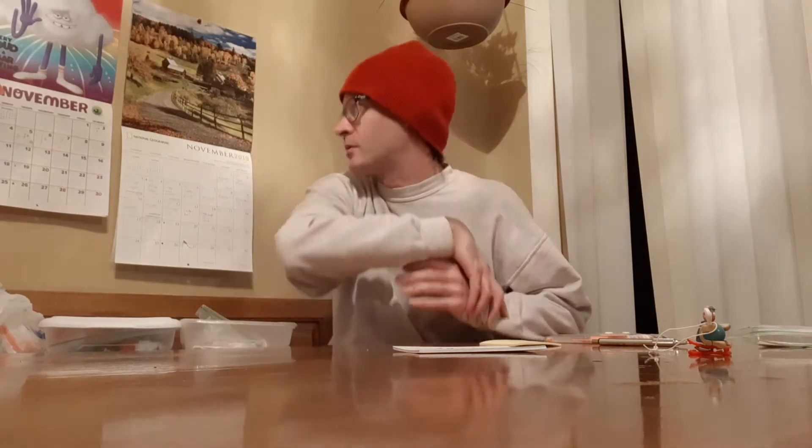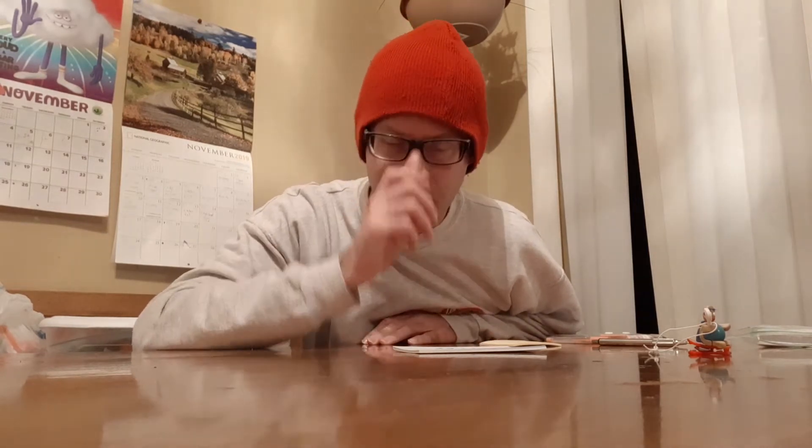Hello everyone and welcome back to Kinder Egg 365. Today is day number 319. Today's video goes out to Michael — he wanted to know how to get a complete eight set. He's trying to find the last of the Kinder egg Marvel set. He's got seven of the eight, and he might not like this answer because he might have to go back and get some.